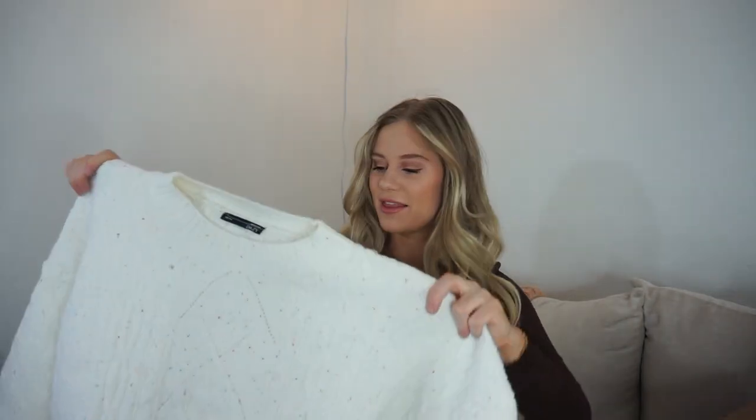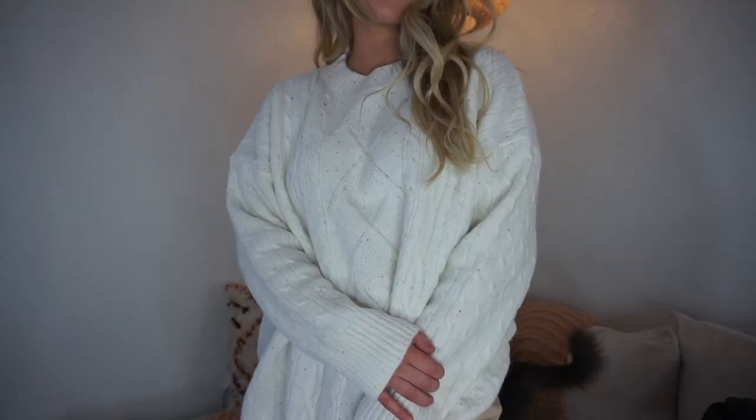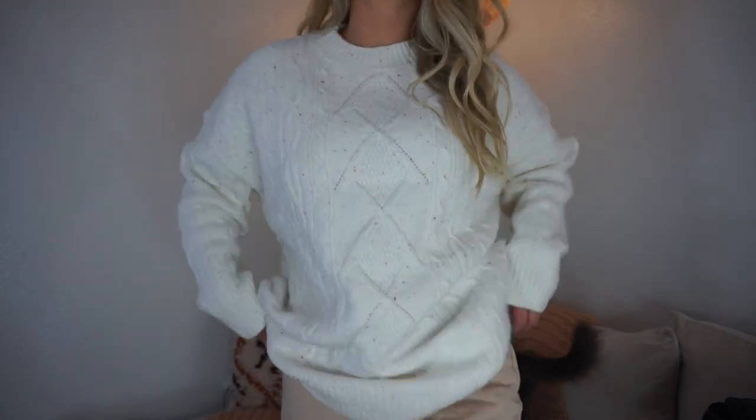Then I got this big oversized cable knit sweater — you can't go wrong with a big oversized sweater. I got it in a size medium, and it's from the brand Daisy again. If you watched my previous gift ideas video you'd probably recognize this sweater because I was wearing it there. It has little colorful speckles in it — it reminds me of confetti cake.